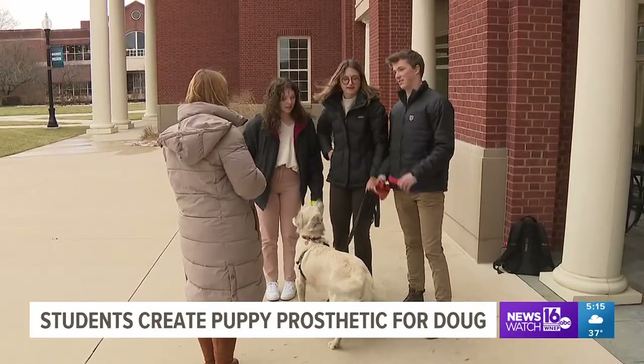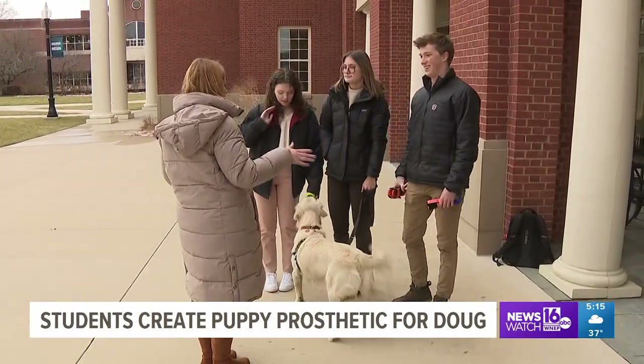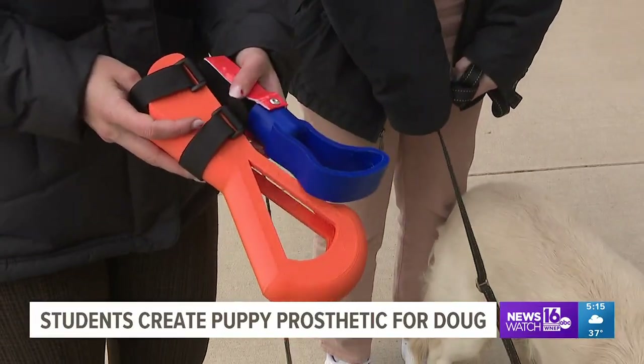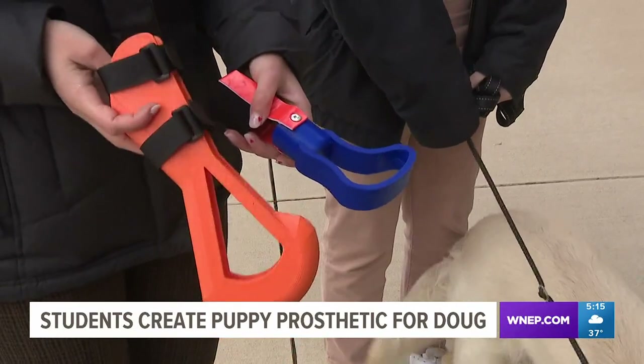Grace Adams, Emma O'Shea, and Will Carceri are senior engineering students at Bucknell. They are members of the university's prosthetics club and jumped at the chance to help Doug. That was like my dream job as a kid — to make prosthetics for animals. I've contacted companies in the past trying to work for them, so I was super excited that we could do it just here at school.